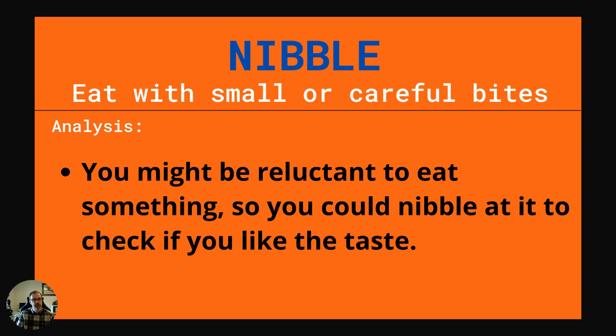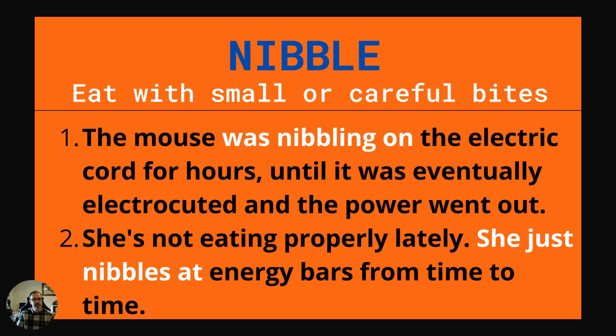Our next word is nibble. This is to eat with small or careful bites. You might be reluctant to eat something — hesitant or not sure about eating it — so you could nibble at it to check if you like the taste. Example one: The mouse was nibbling on the electric cord for hours until it was eventually electrocuted and the power went out. Example two: She's not eating properly lately. She just nibbles at energy bars from time to time.